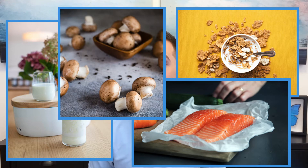We can also get a little vitamin D from our diet. It isn't found in many foods, but some good sources include fortified milk, fortified cereal, fatty fish like salmon, and fungi like mushrooms.